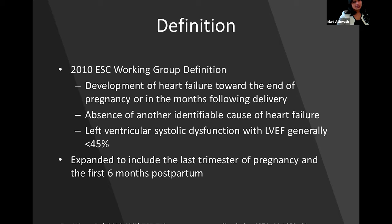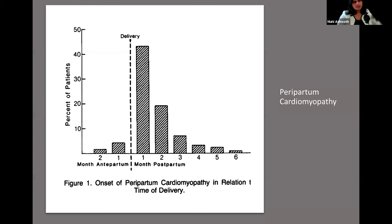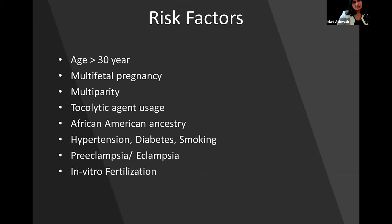The definition of peripartum cardiomyopathy involves heart failure towards the end of pregnancy or in the months following delivery — specifically the last trimester or the first six months postpartum — with heart failure without any identifiable cause. This is an idiopathic cardiomyopathy of pregnancy and the ejection fraction has to be less than 45% for diagnosis. The incidence is highest in the few months immediately after delivery.